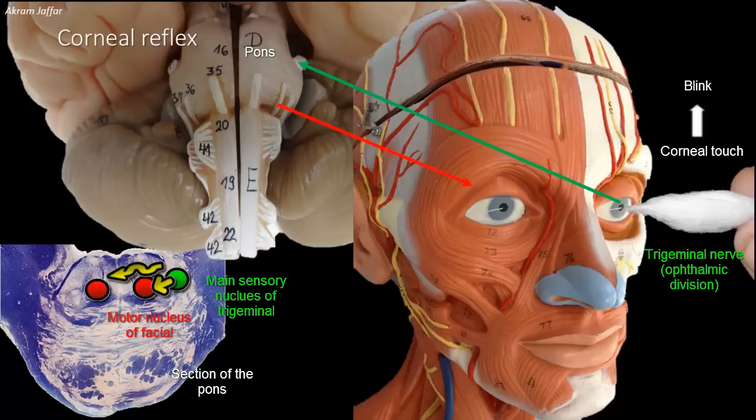Fibers arising from the facial motor nucleus will travel to the face and supply the orbicularis oculi muscle, which is the sphincter muscle around the eye and is responsible for blinking. Thus, the afferent pathway is the trigeminal nerve and the efferent pathway is the facial nerve.